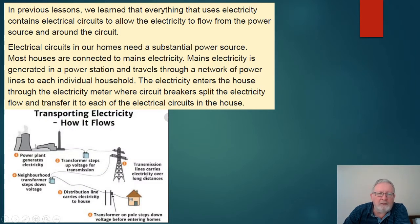There's a diagram showing how it starts at the power station. The transformer steps up the voltage for transmission. It goes through transmission lines — you've no doubt seen those large electrical towers in straight lines across the countryside. The electricity then goes to transformers around the neighbourhood, and then through individual lines to our households. A transformer on the power poles steps down the voltage before it enters our house.